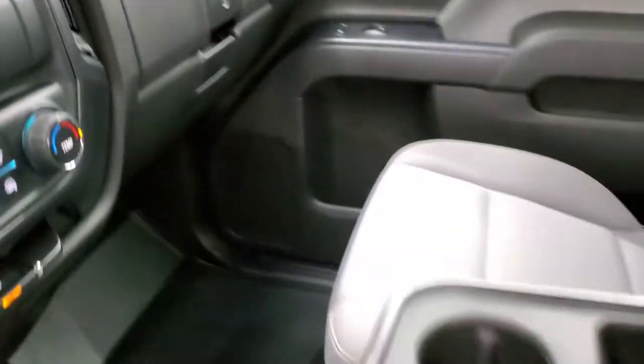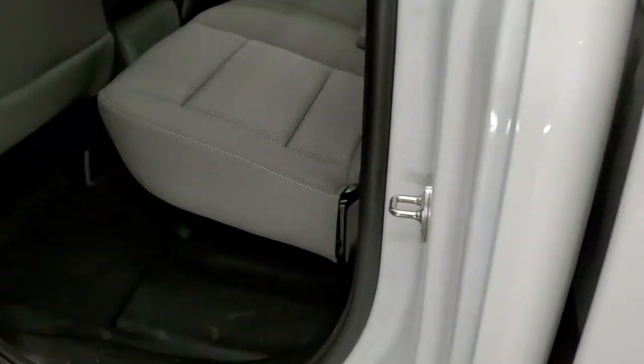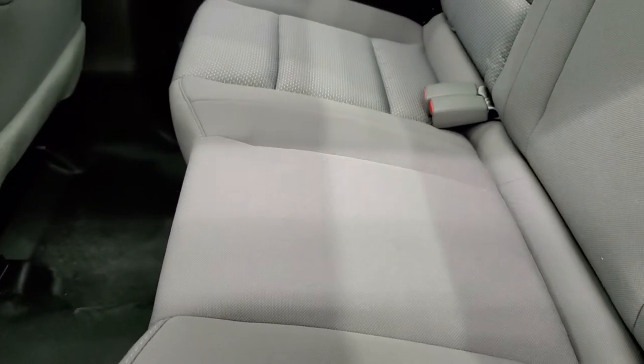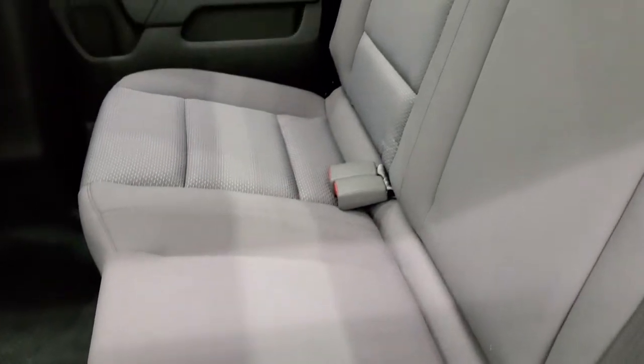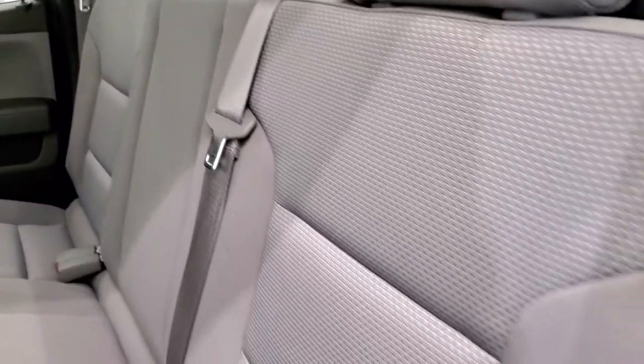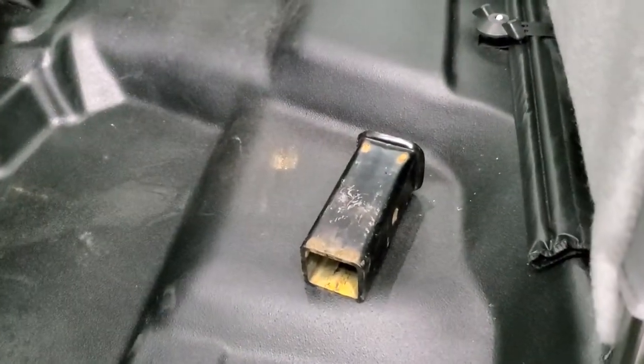We'll take a quick look at the back seats and then start it up and check out under the hood. Back seats are just as clean as the front seats, no rips or tears. You get the LATCH child safety system for any child car seats you may want to put back here. It also comes with a receiver hitch reducer and heavy duty rubber floor in the back as well.